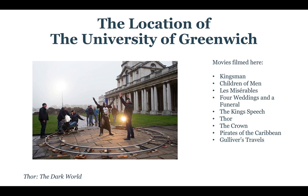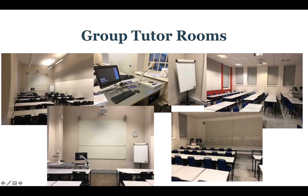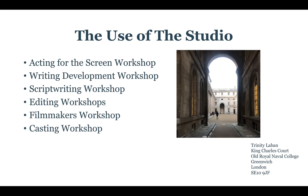The location of the University of Greenwich is where we're going to be holding the courses this year. It's a beautiful location that is well known as a film location. On the actual university campus, we're going to have classrooms in Queen Anne's Court, Queen Mary's Court, and the Dredgenauk Court. Each tutor group room will have access to a computer and a printer. There are also CAFs on site with fantastic menus at really reasonable prices.